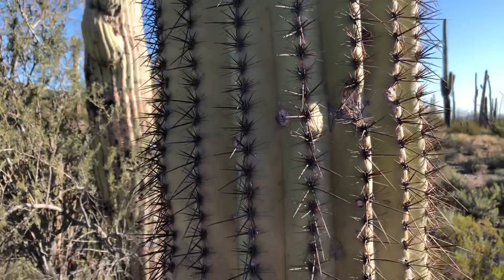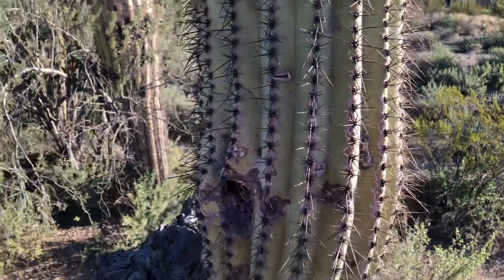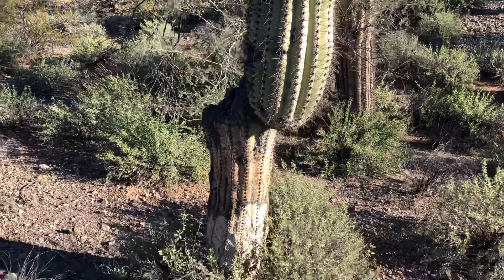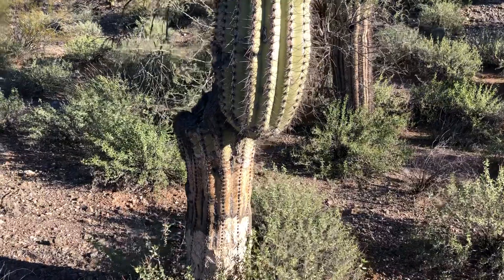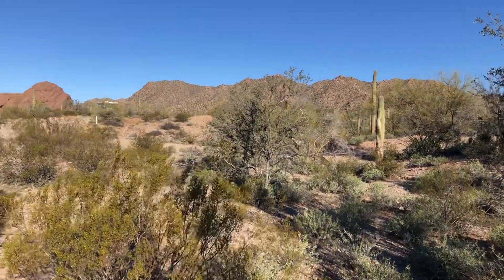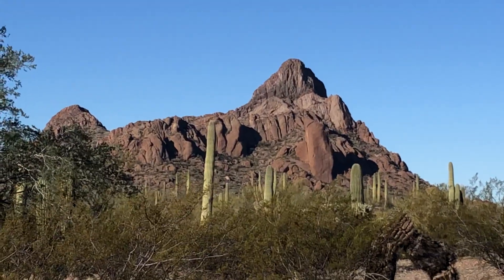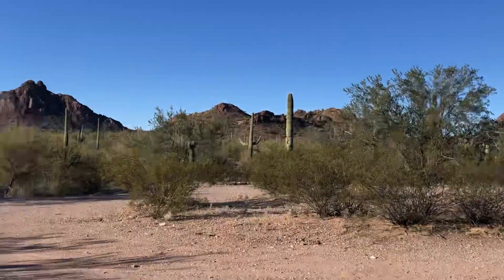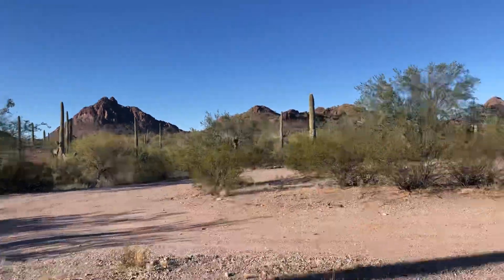I'm out here in the desert on Alley Road, which kind of goes around Ajo, Arizona. There's really pretty scenery out that way — a really gorgeous peak out there, lots of saguaros, another one over here. There's more scenery all around.